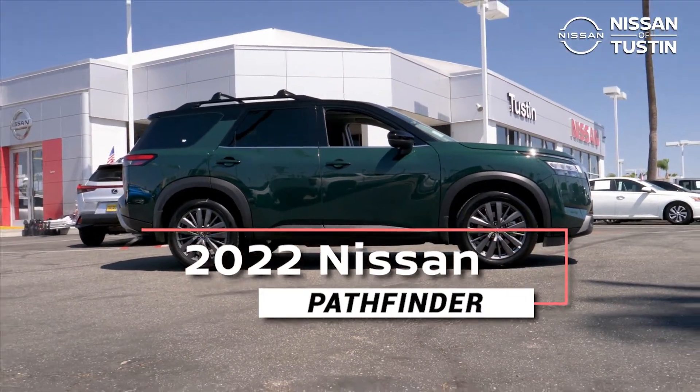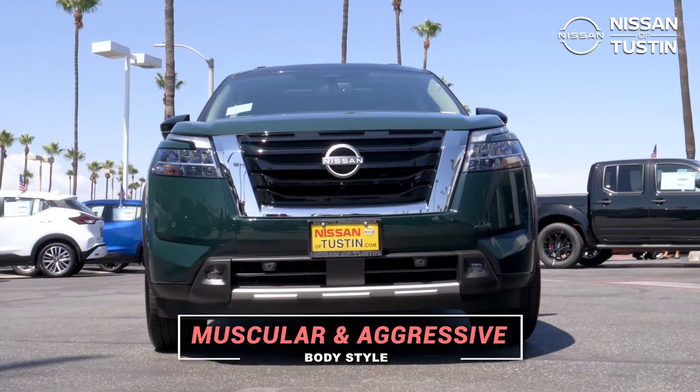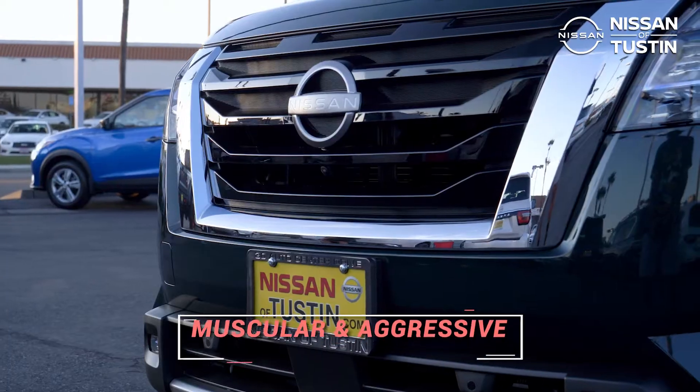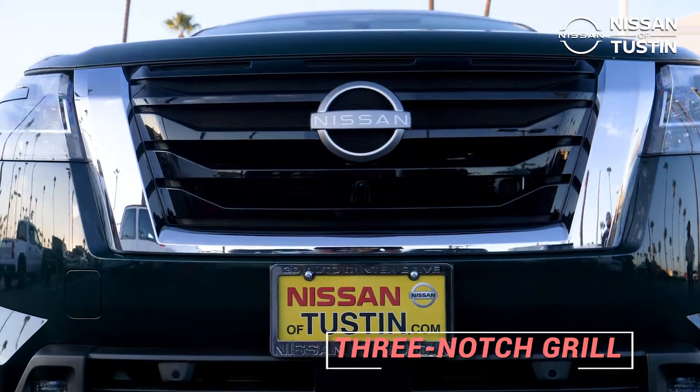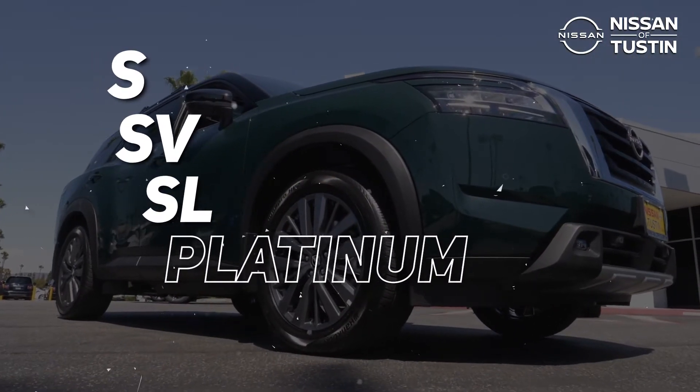All new and better than ever, the 2022 Nissan Pathfinder has been brought back to rugged with its muscular and aggressive body style, completed with its iconic three-notch grille. Available in four different trim levels: the S, SV, SL, and Platinum.